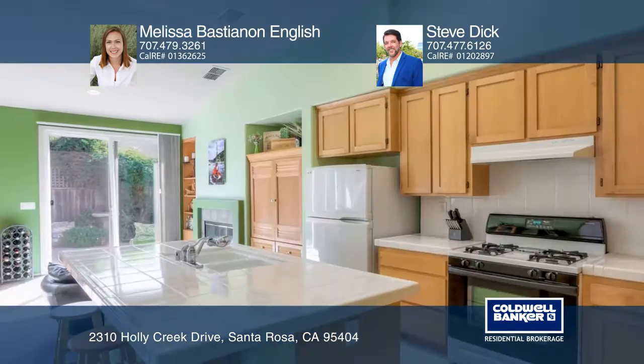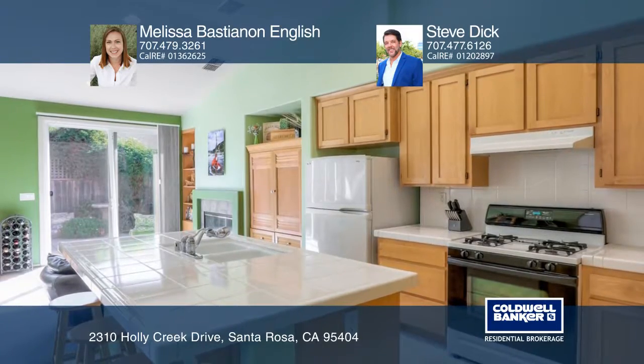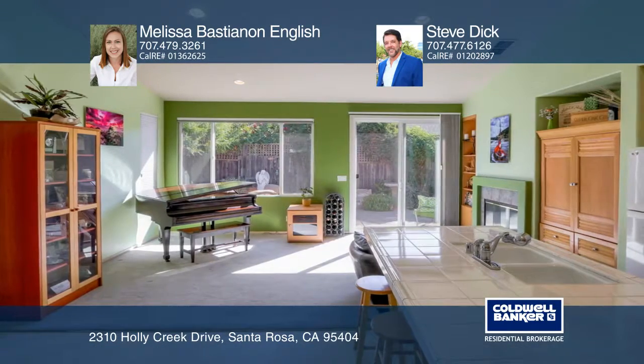The open-concept floor plan boasts a grand kitchen island, flowing into the family room with a fireplace and a view into the living room.